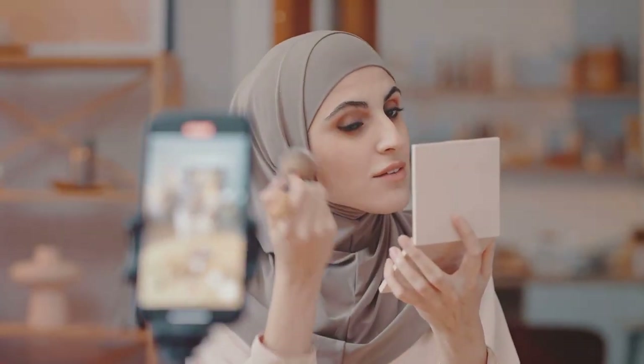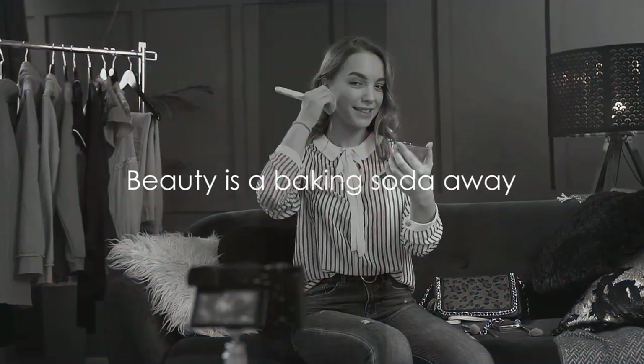Thank you so much for watching. Please make sure to subscribe to our channel. If you want to try our 90-day dopamine detox challenge, watch the video on your screen next. And remember to use our calorie and protein calculator in the description below to kick-start and track your fitness journey — it can be your companion and accountability partner on your journey to better health. And remember, beauty is just a baking soda away.